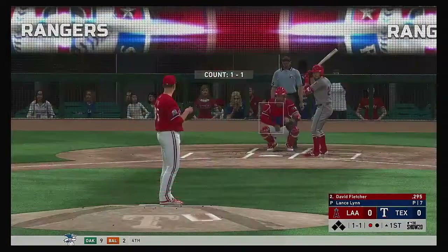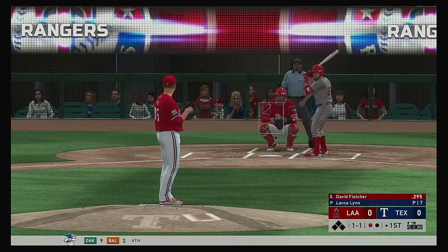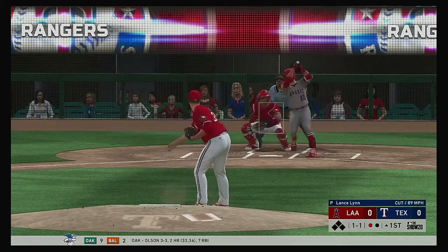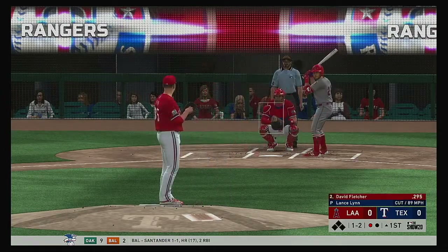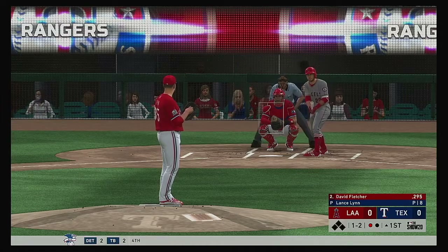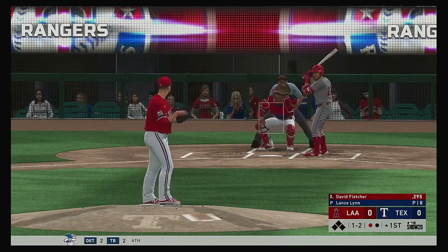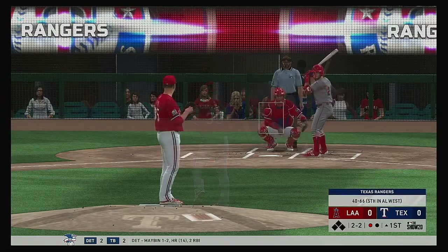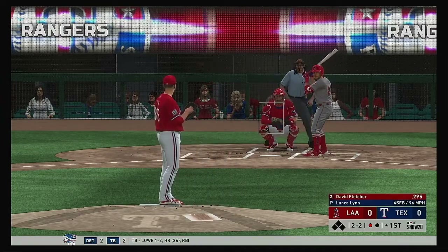And now for the Angels, David Fletcher. First shot for him here. Two hits in five trips a night ago. And he fouls this one off. Temperature at game time today, a very hot 97 degrees at first pitch. And a good take there. Close, but it's two and two.